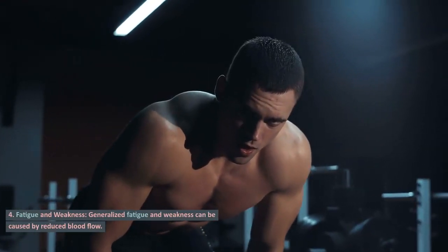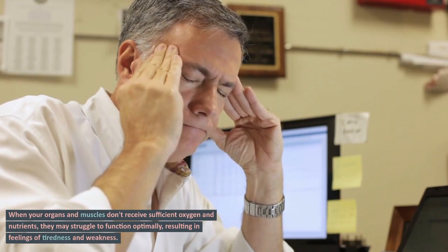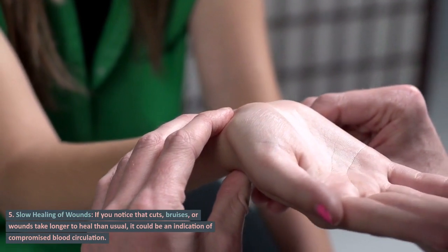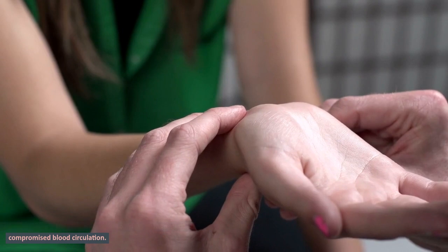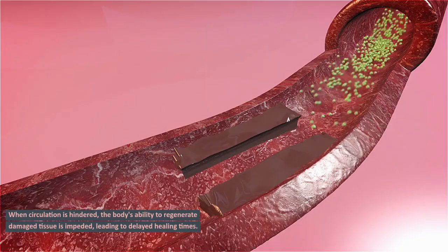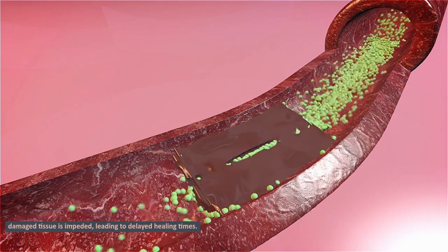Sign 4: Fatigue and weakness. Generalized fatigue and weakness can be caused by reduced blood flow. When your organs and muscles don't receive sufficient oxygen and nutrients, they may struggle to function optimally, resulting in feelings of tiredness and weakness. Sign 5: Slow healing of wounds. If you notice that cuts, bruises, or wounds take longer to heal than usual, it could be an indication of compromised blood circulation. Proper blood flow is essential for delivering the healing elements needed for tissue repair, and when circulation is hindered, the body's ability to regenerate damaged tissue is impeded.